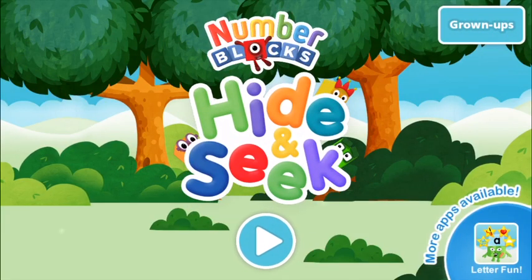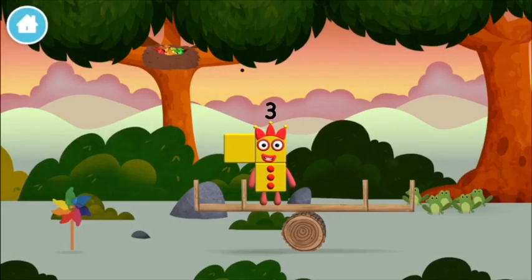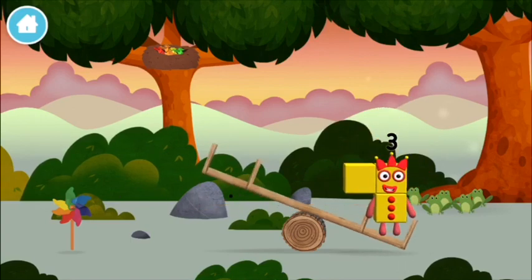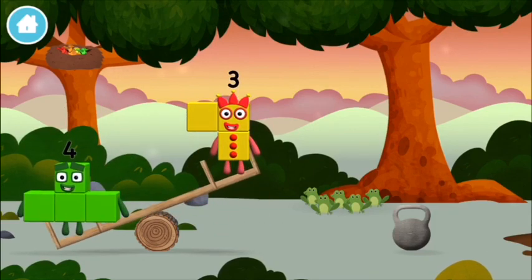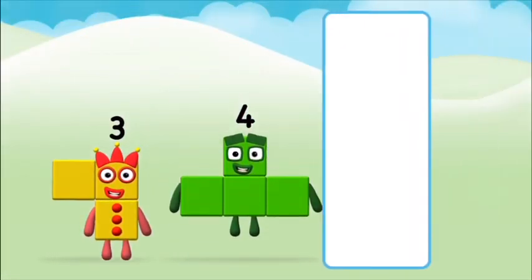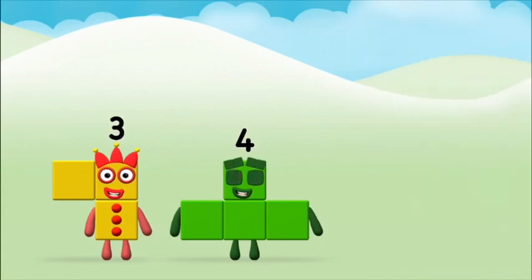Welcome to Number Block's Hide and Seek! A number block was hiding behind a tree! Which number block do you think it was? Correct! You chose the right answer!